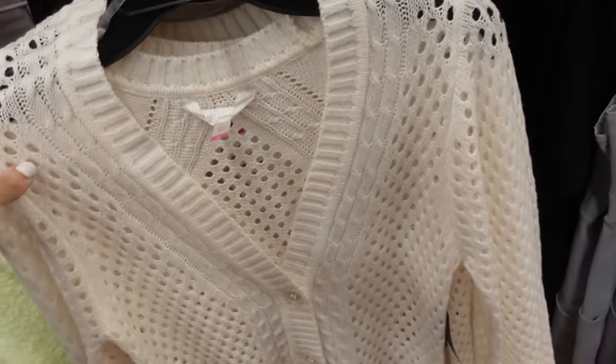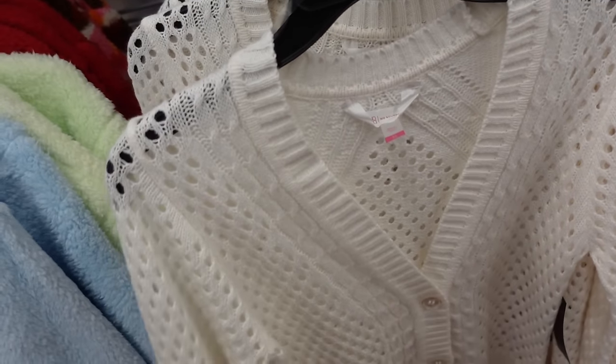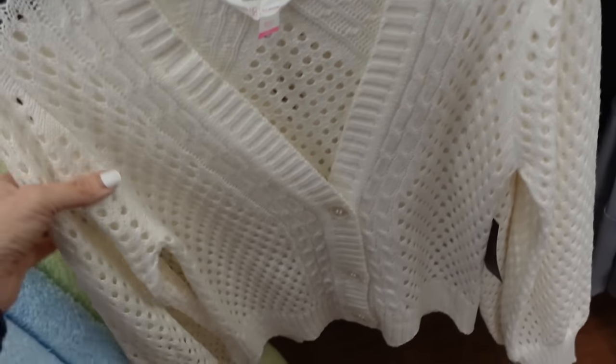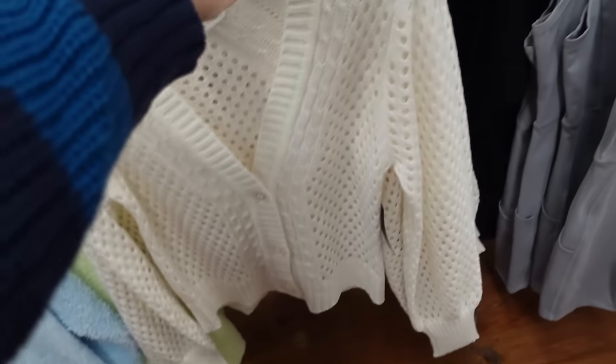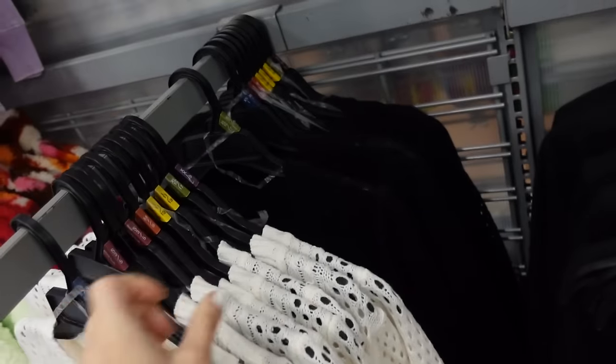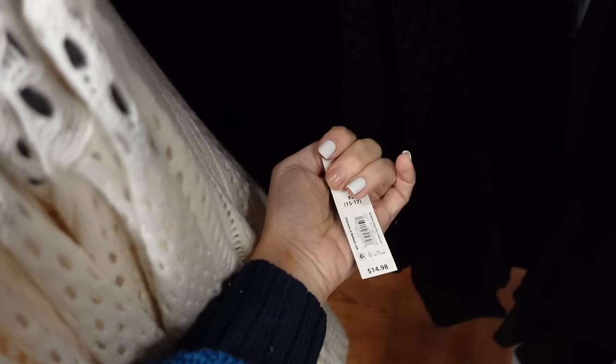Open neck cardigans from No Boundaries — I shared these in the deals video. They have the ribbing around the neckline, ribbed wrist, and ribbed bottom. Comes in ivory and also black — they're $14.98.